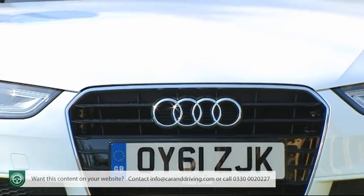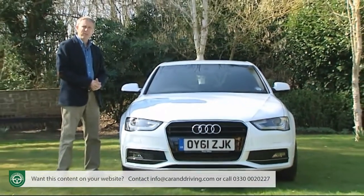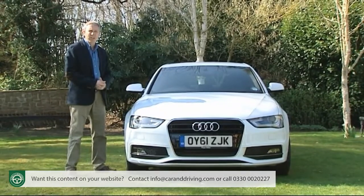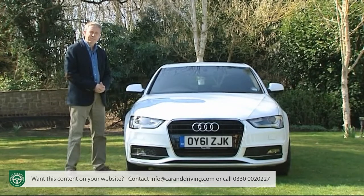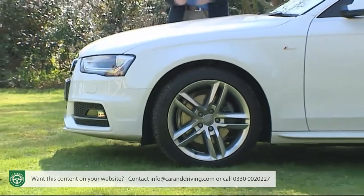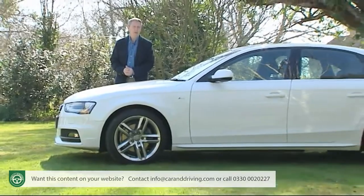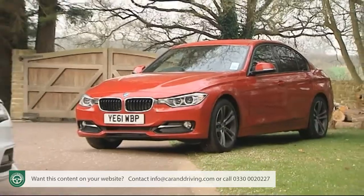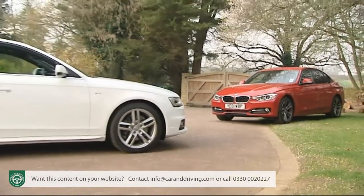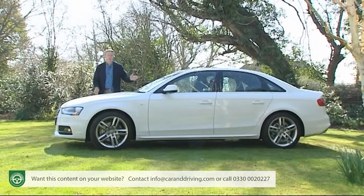Most successful of all the A4 generations on sale here since the model line was first introduced back in 1994 has been the version we first saw in 2008 — a car larger and more sophisticated than any the brand had previously had in this sector. It was a big success, but by late 2011 even Audi could see that rivals had its measure, with a substantially improved Mercedes C-Class on sale and a frighteningly good all-new sixth-generation BMW 3 Series just about to hit the showrooms. This explains the need for the heavily revised A4 launched in the early spring of 2012.